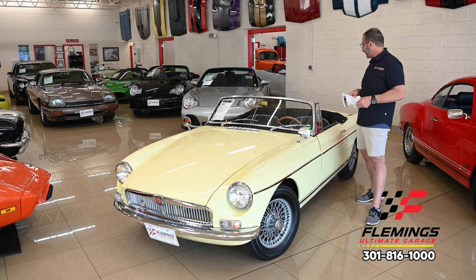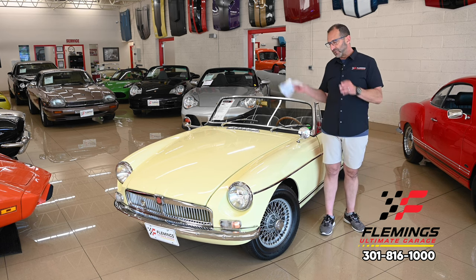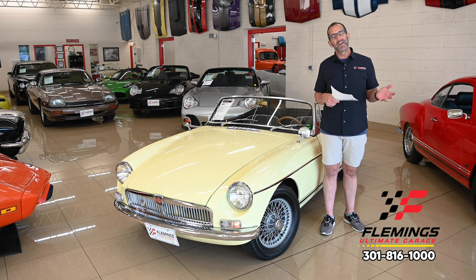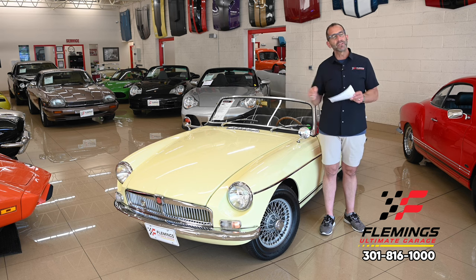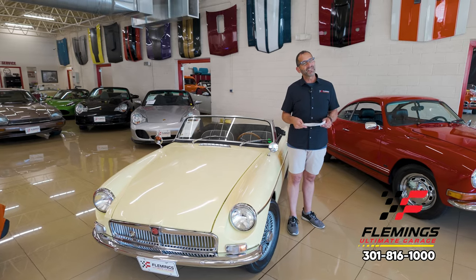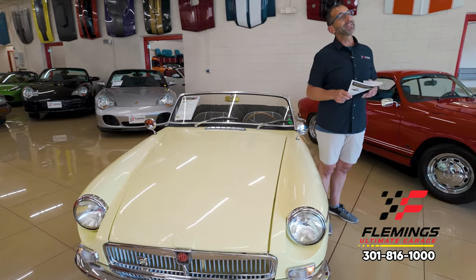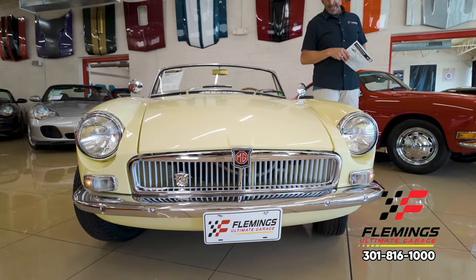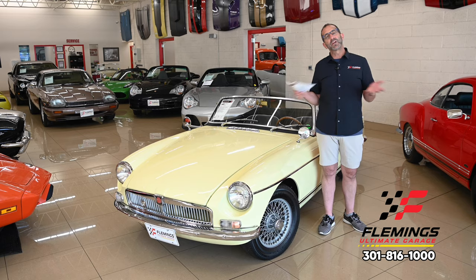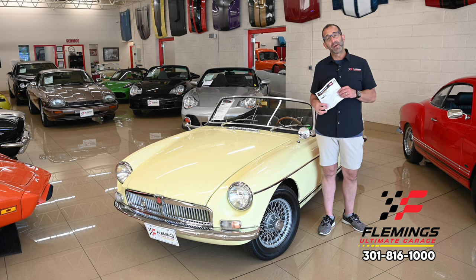One thing we didn't talk about is fun. When you talk about a car like this, it's very different from your everyday car. When you get in this car, you are transported back to a different time — working the shifter in your hand, remembering things that are just fun. And this takes you exactly to that place. Call us: 301-816-1000 — we'll tell you all about this MGB. It comes with the restoration book, photos, receipts, and things like that. Hit the like button below, subscribe to the channel, and maybe share it with your friends.